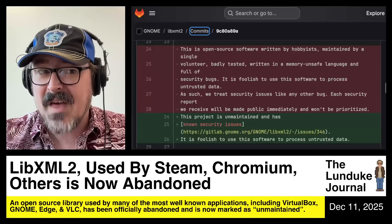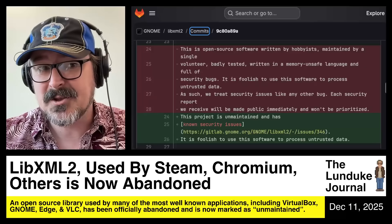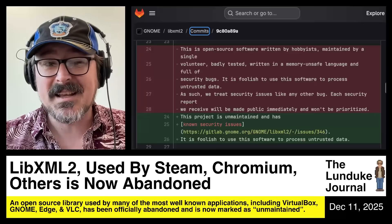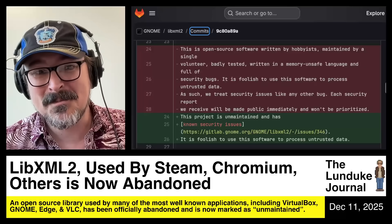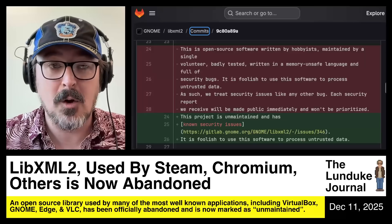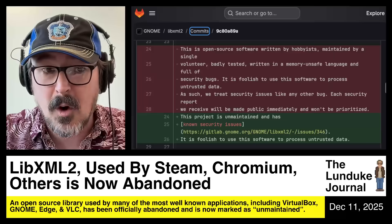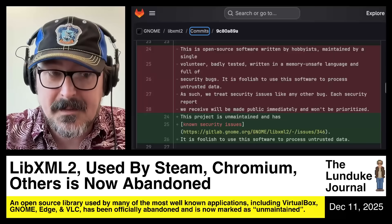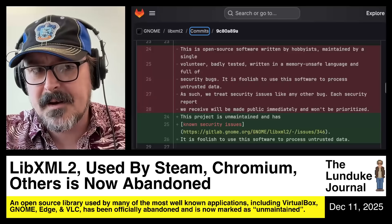Holy heavens. That's the warning that existed on libxml2 this time last week. Despite that, nearly every major piece of open source software under the sun had some form of reliance on libxml2. If you use the GNOME desktop environment or the KDE desktop environment, you use libxml2. Chromium, Edge, and a variety of other Chromium-based browsers — libxml2. FFmpeg, VLC, VirtualBox. I mean, it's on and on and on.